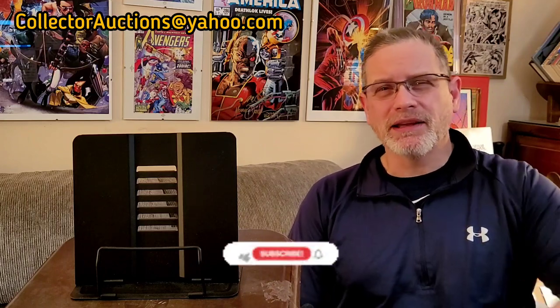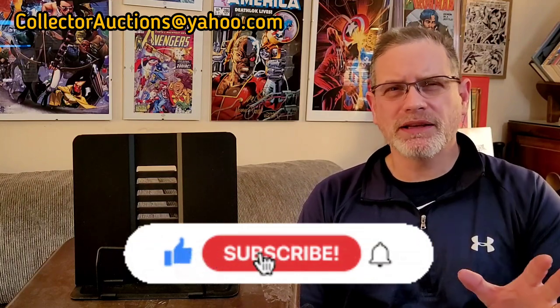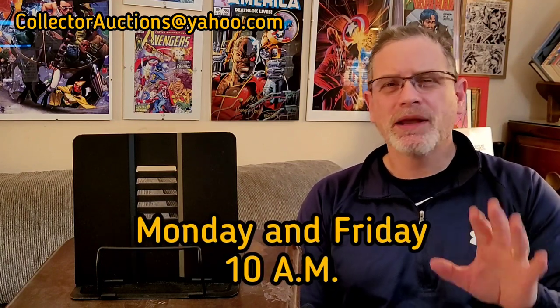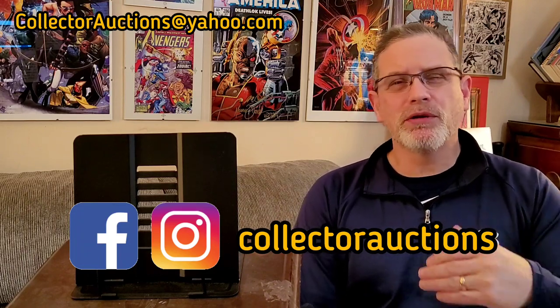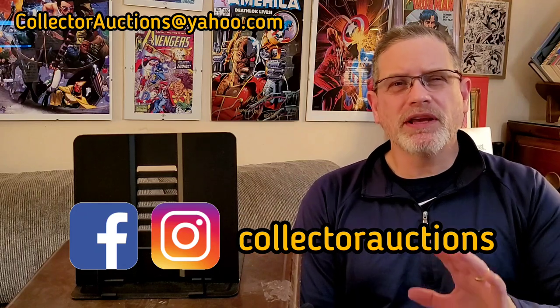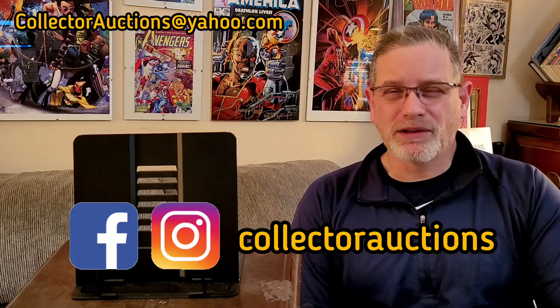Before we get into the books — what do I say every week? Hit that like button, slap the subscribe, and definitely hit that notification bell so you don't miss out on content like this each and every week. I put out episodes on Mondays and Fridays at 10 a.m. Also make sure you follow me on Instagram and Facebook where I'll be posting special offers on some of the books that I sell. You can find some books on Instagram especially where you'll get a better deal. Check out Collector Auctions on Facebook and Instagram.